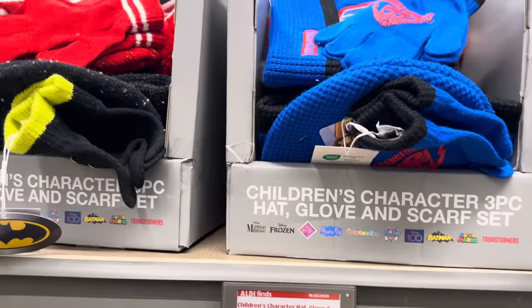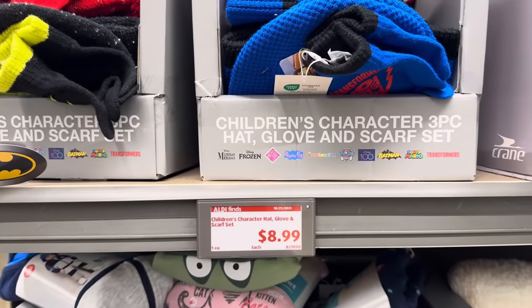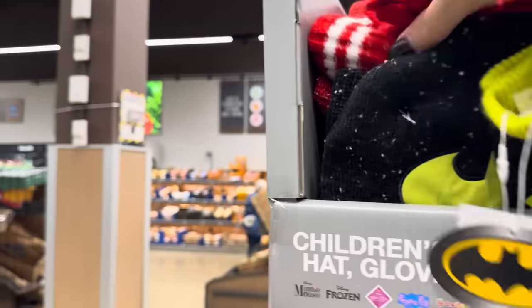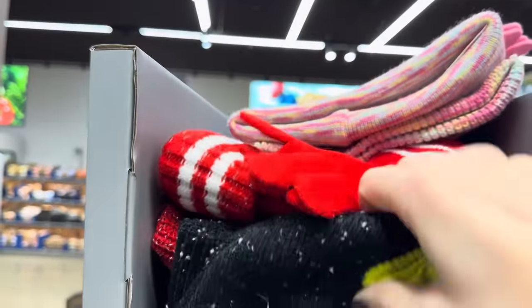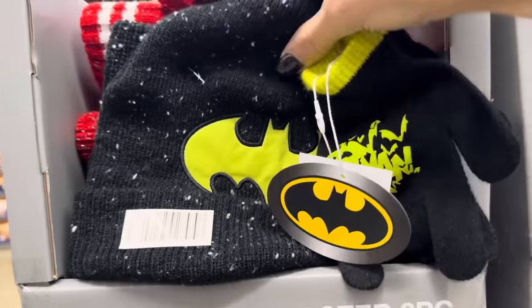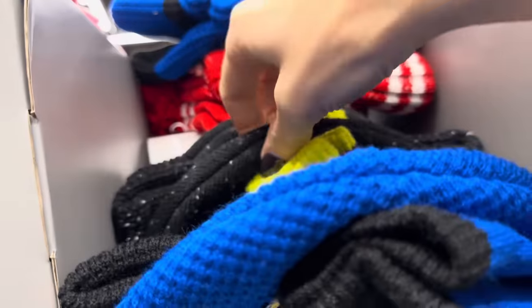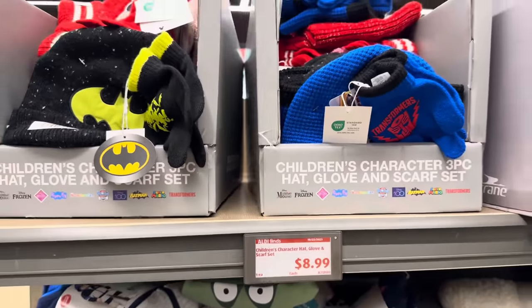Now would be a great time to get gloves and hats as the weather is changing. There's a three-piece hat, gloves, and scarf set — blue, red, rainbow/pink, Batman, Transformers, Minnie Mouse. $8.99 for that full set. Here's another good one: warm lined children's boots — purple and pink with warm textile lining, lace closure for secure fit, flexible treaded outsole. $14.99.